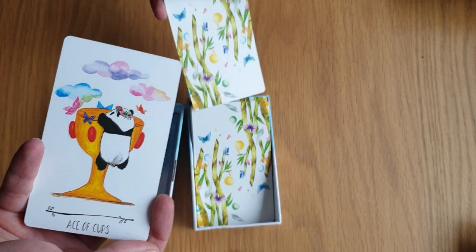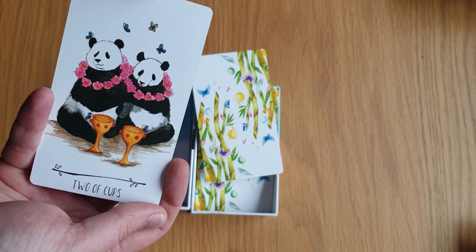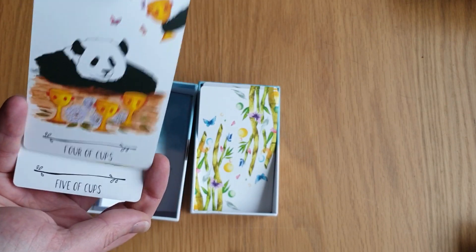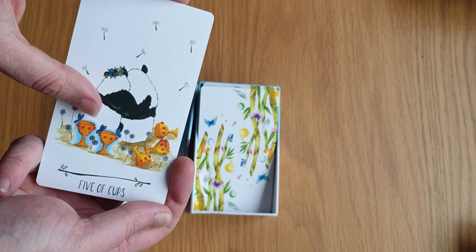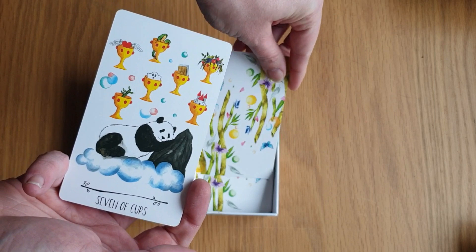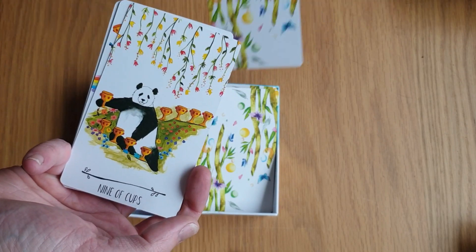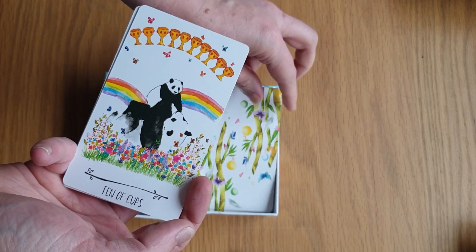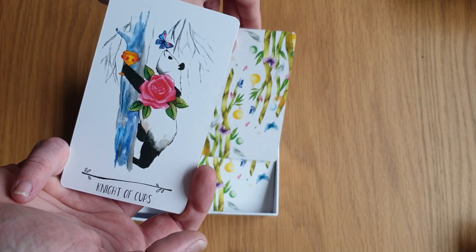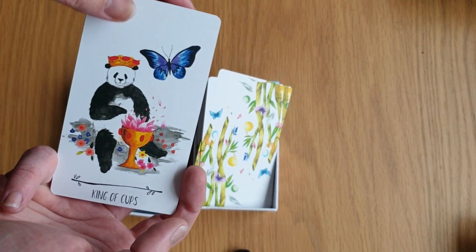And then we go into Cups. Ace of Cups. Two of Cups — on the honeymoon in Hawaii with the leis of roses. Three of Cups. Four of Cups. Five of Cups — I love that, just sitting with them, not realising the positives and focusing on the negative. The Six of Cups. Seven of Cups. The Eight of Cups. The Nine of Cups. And the Ten of Cups. The Page of Cups. The Knight of Cups. The Queen of Cups. And the King of Cups.